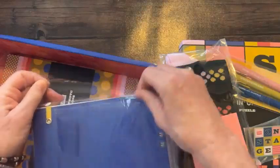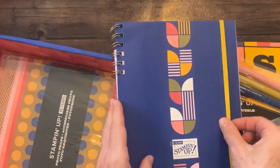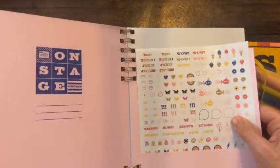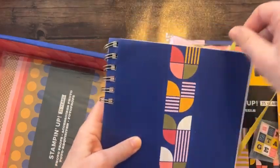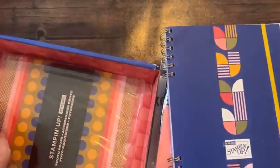I haven't even opened these things because I wanted to show you guys on Facebook Live. The journal is beautiful and weighty — it's got one of these little rubber bands to hold it together or keep your page. There are stickers in here and pages and pages for journaling and doodling. The idea is when we're watching On Stage at Home, we can take notes with our little pens in our journal.